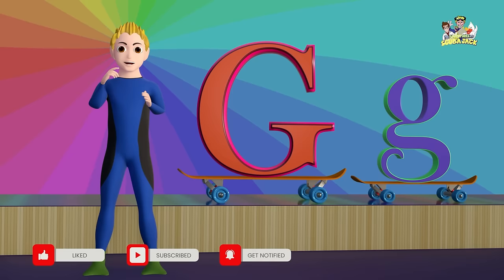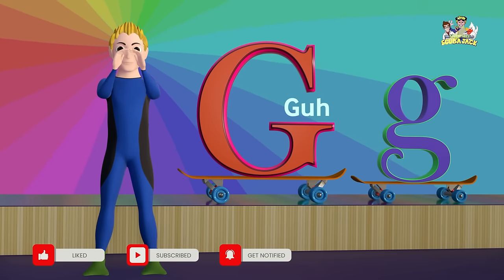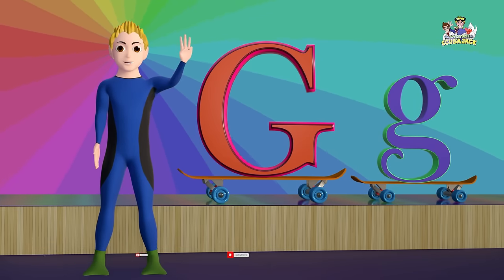The letter G makes the G sound. Can you say G three times with me?